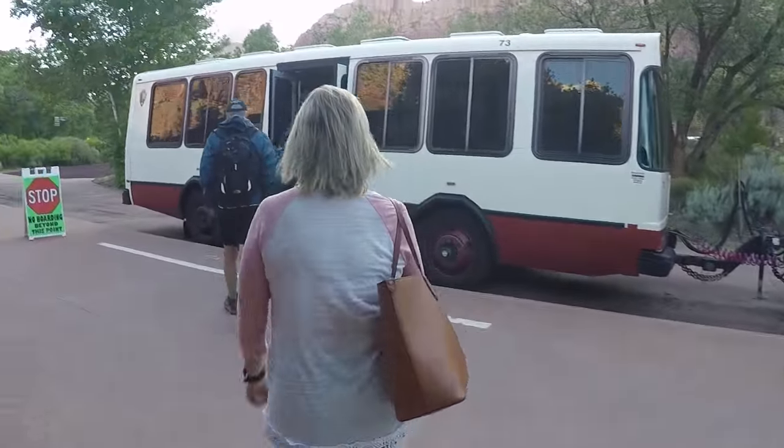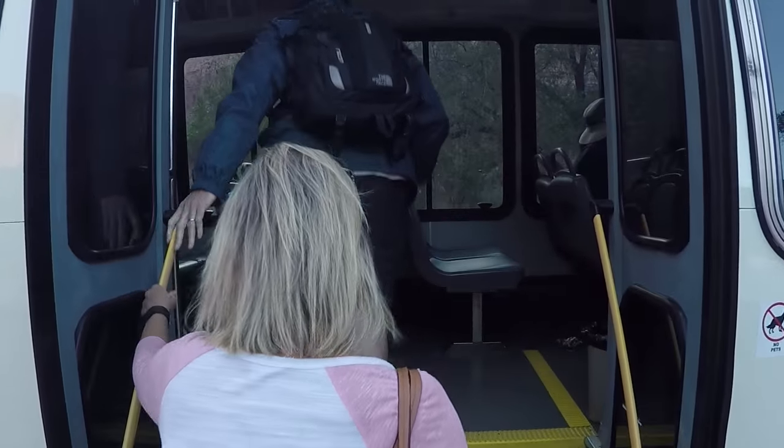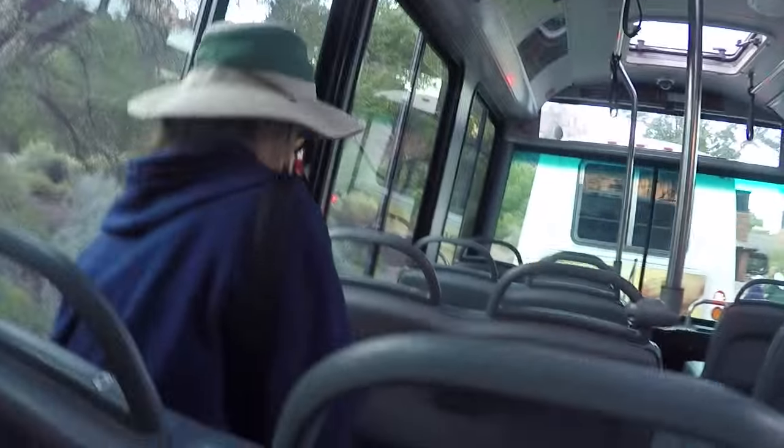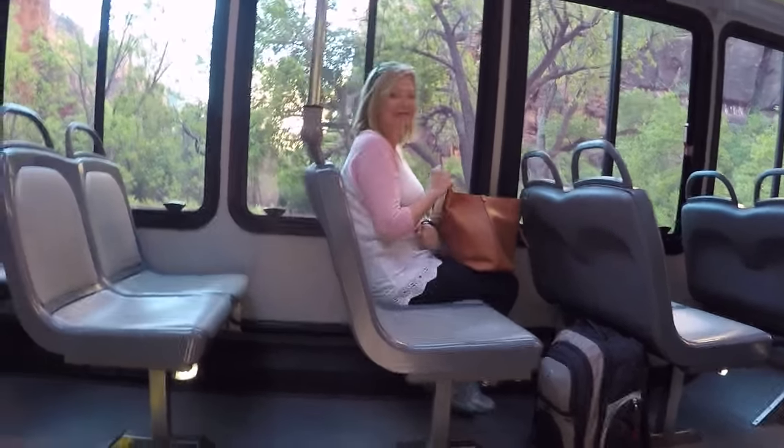Stop the madness, start the adventure! Here we go, getting on the shuttle at the visitor center. Zion — the only way to get up there is to take the shuttle. Kim says you better get back on the shuttle bus before you get left!